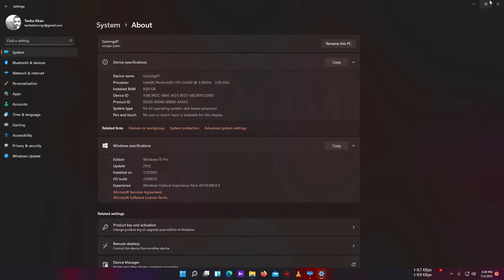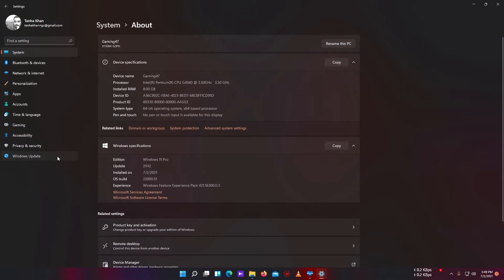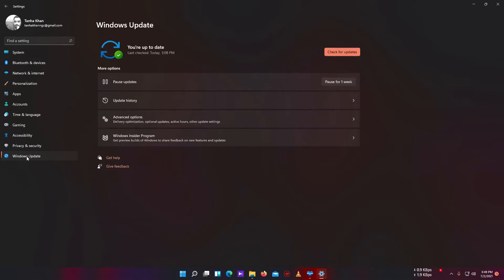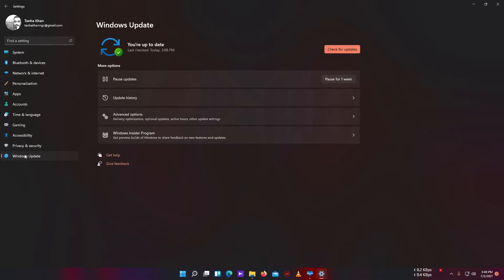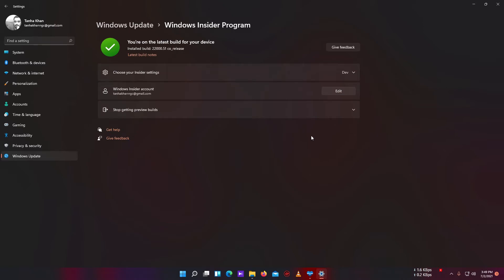The change I made before getting the update: I enabled the Windows Insider Program from the Windows Update option. You will find this option in Windows Update settings. The Windows Insider Program is enabled and linked with my Microsoft account.